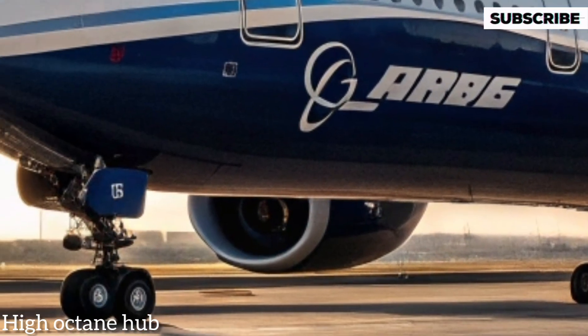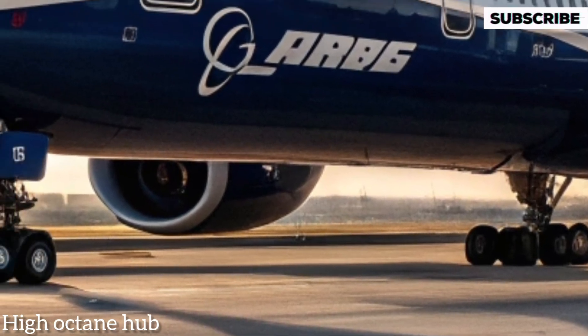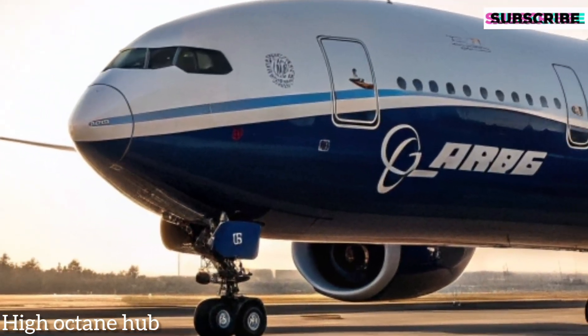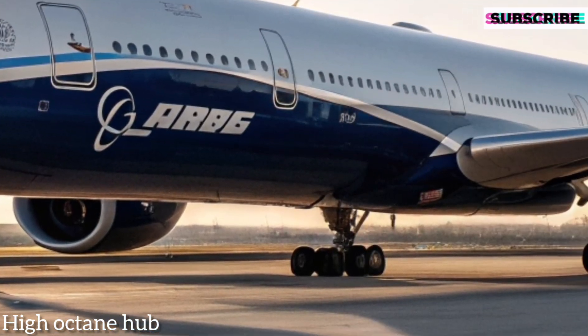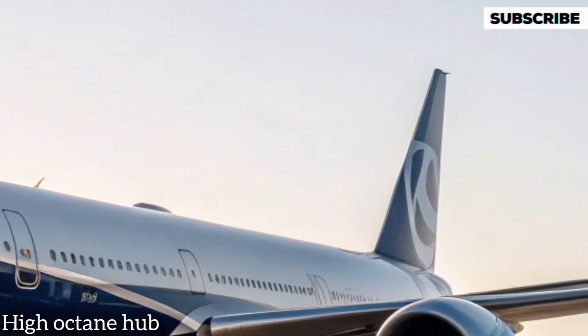Starting with the front side, the Boeing 777-9 features a redesigned, longer fuselage that increases passenger capacity while maintaining its impressive aerodynamic efficiency. The new composite wings, with their folding wingtips,